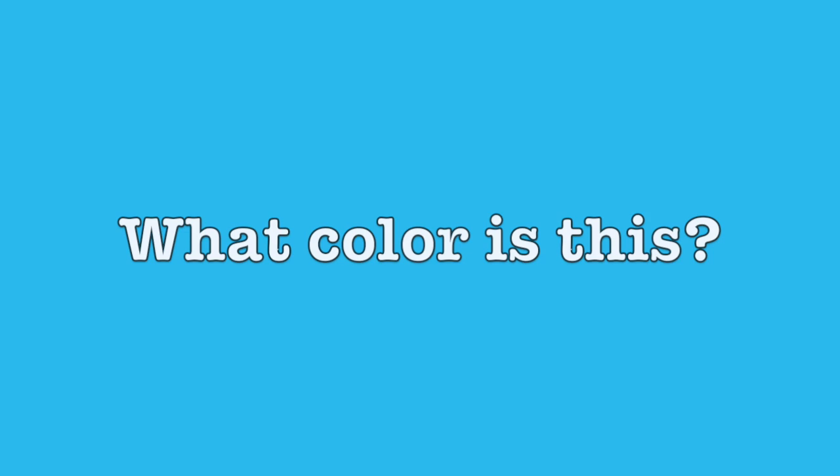And what color is this? Green. What color is this? Blue. What color is this? Indigo. And what color is this? Violet.